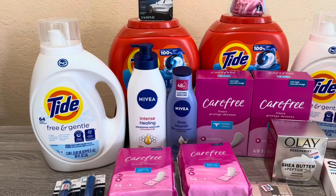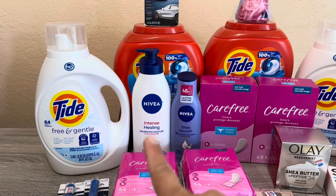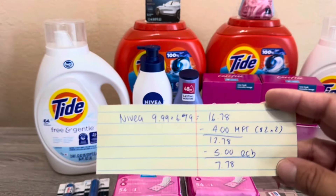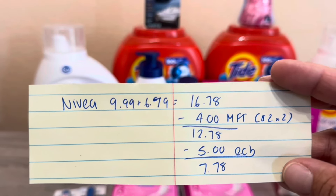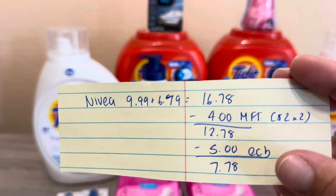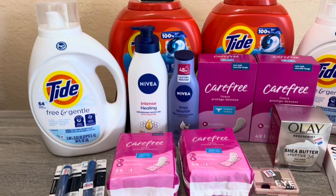With the Nivea it's Buy Two Get $7. One is $9.99 and the other is $6.79, coming to $16.78. I had two $2 coupons from a previous insert, so I paid $12.78 and got $7 back — cost of $5.78. That's still a really good deal for those two.